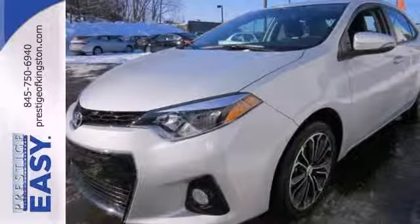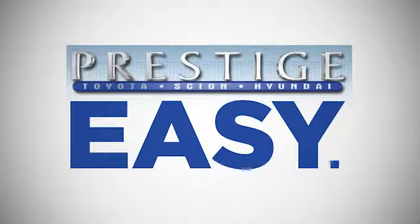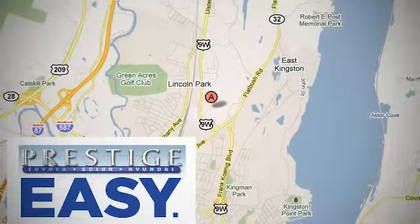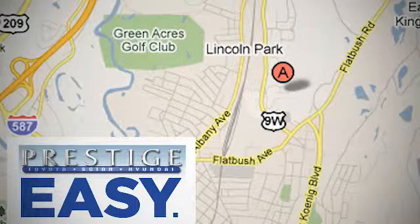The Corolla is always improving. Come in for a test drive today. At Prestige, we have the widest selection of new and pre-owned vehicles in the Kingston area. We're conveniently located at 756 East Chester Street Bypass in Kingston, New York.